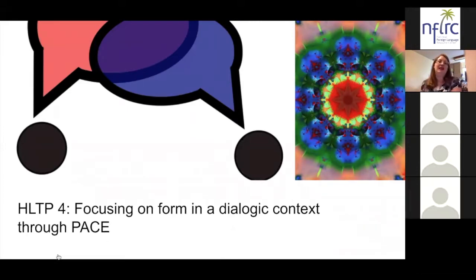We actually covered high leverage teaching practices one, two, and three last week, so if you're joining for the first time, the webinar recording is available. That's why we're starting with number four tonight. HLTP4 is all about focusing on form — the grammatical forms and structures — but using a dialogic context through a special model called PACE. This means we're going to focus on form for a communicative purpose and in a communicative context, which is very different from just looking at verb charts in a textbook.